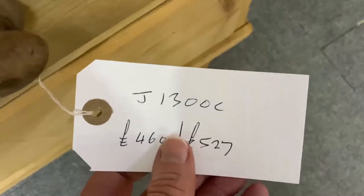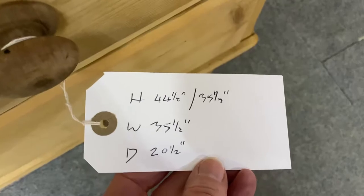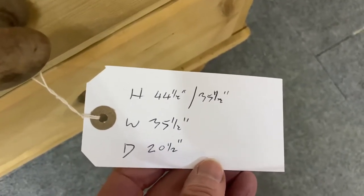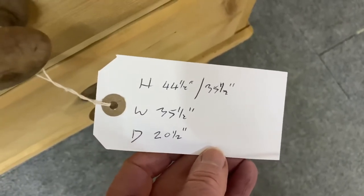The price in bare wood is £460; if you'd like it wax polished, it's £527. It's 44 and a half inches overall height — that's to the top of the gallery at the back. The chest height is 35 and a half inches, it's 35 and a half inches wide, and 20 and a half inches deep.